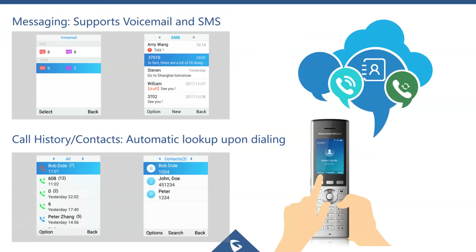The phone supports voicemail and SIP-based SMS messaging. If other devices on your voice network support SIP SMS text messaging, this can be used with the WP820. There is also automatic lookup of call history and contacts — as soon as you start dialing, the phone presents matching contacts from your stored list.